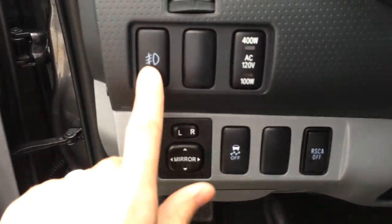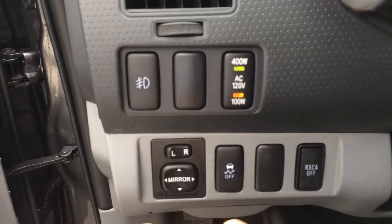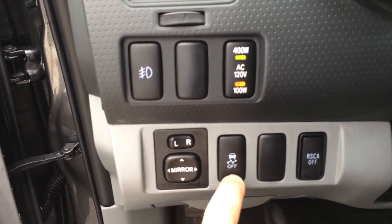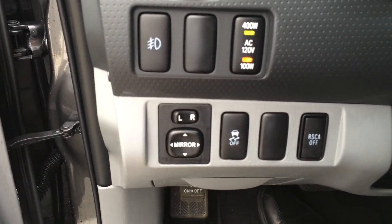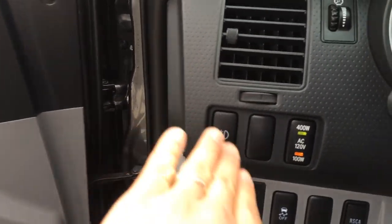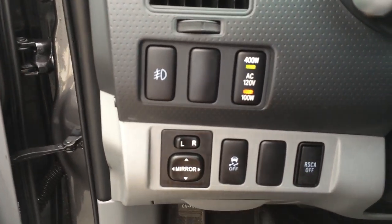That's actually the rear lumbar control right here. We have controls for our fog lights and for our power outlet in the back, power mirrors, the ability to turn off traction control, auto limited-slip differential, and a roll-sensing curtain airbag you can turn off — which will stop the airbags from deploying if you're pitching left or right quite heavily.